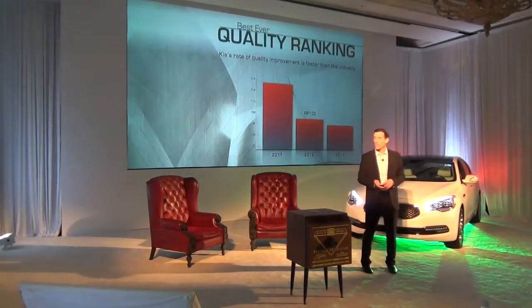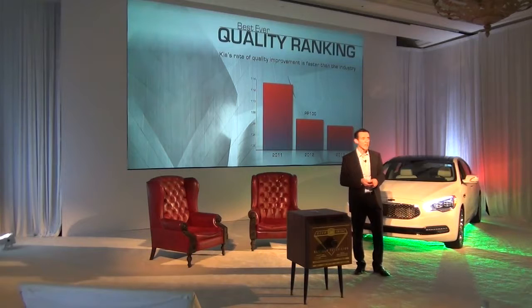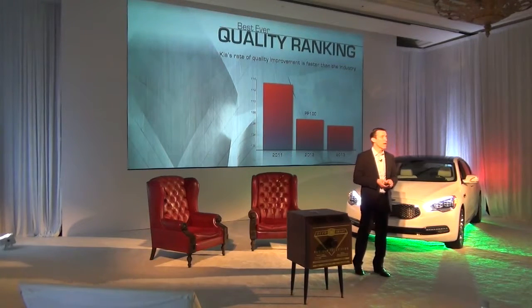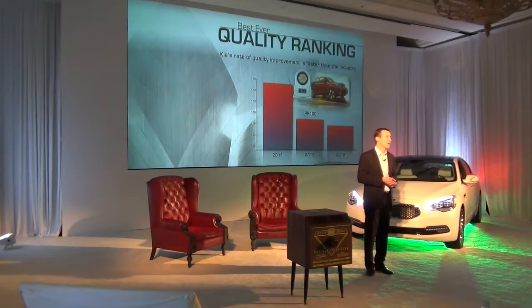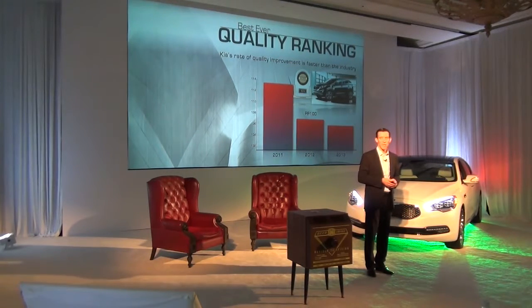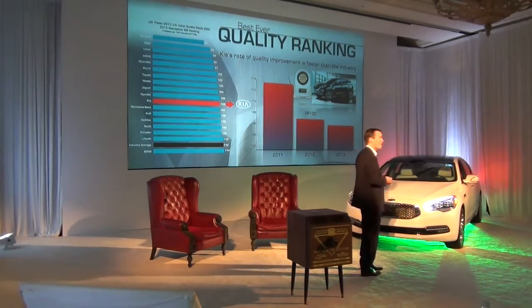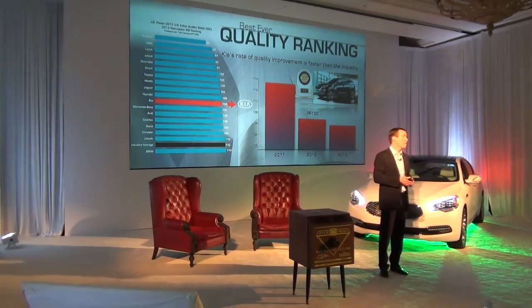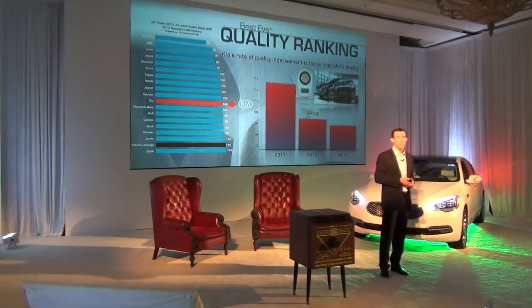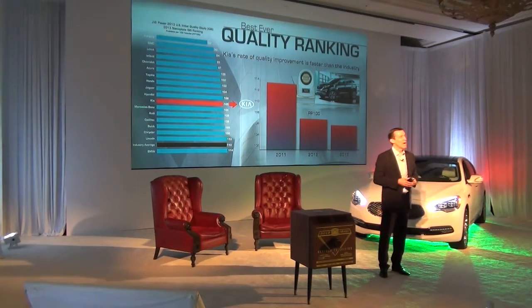On quality — our rate of quality improvement is faster than the industry. The Soul is a two-time J.D. Power IQS winner, and the Sportage was also a J.D. Power IQS winner last year. At the brand level, which is even more significant, we cracked the top ten in J.D. Power initial quality, beating some pretty formidable competitors — particularly on the German side, including Audi and BMW.